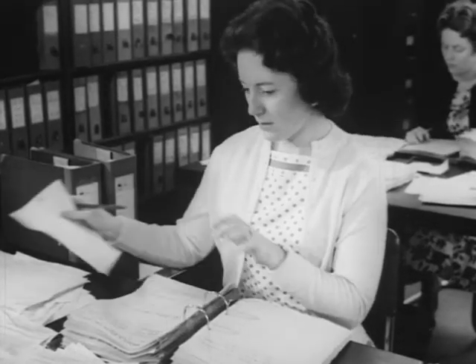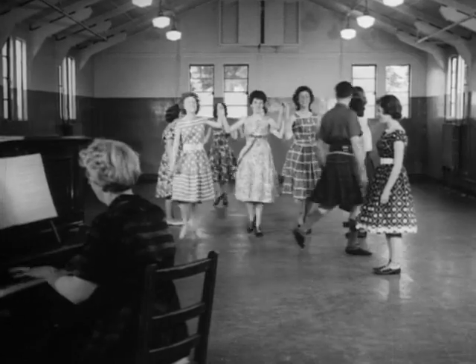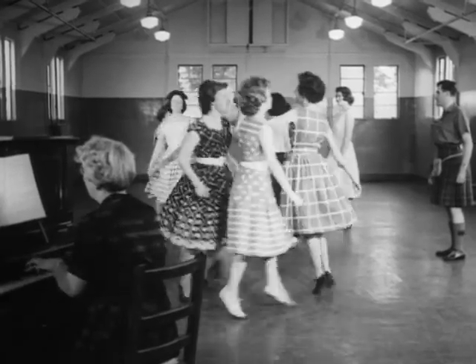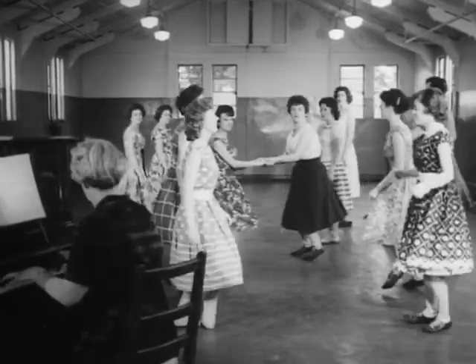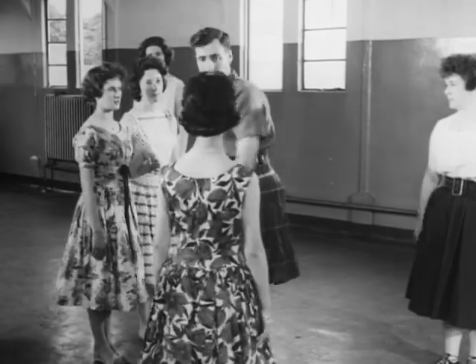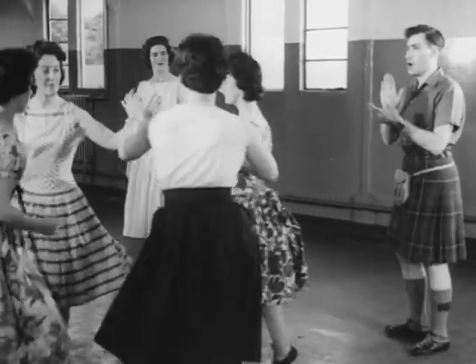Working under the one roof during the day, they meet in the evening under another to master the intricate steps of their national dances. Scottish country dancing isn't solo dancing or just dancing with a partner — it's a group effort, and you need a good sense of timing, an ear for music, and you must use your hands and carry yourself gracefully.